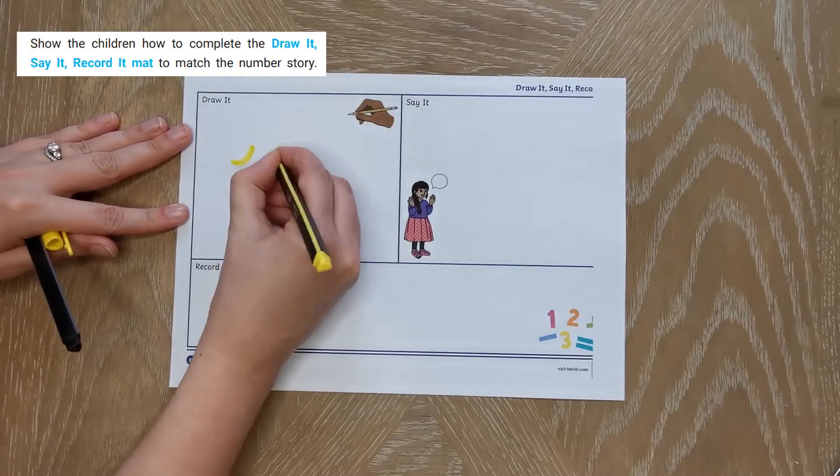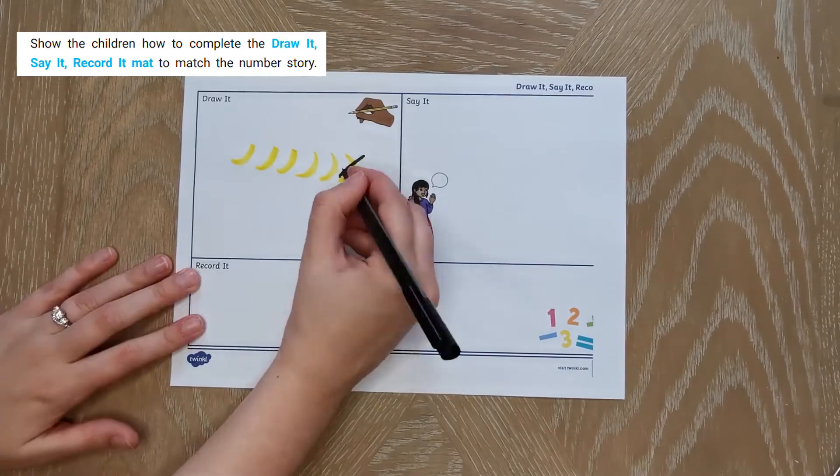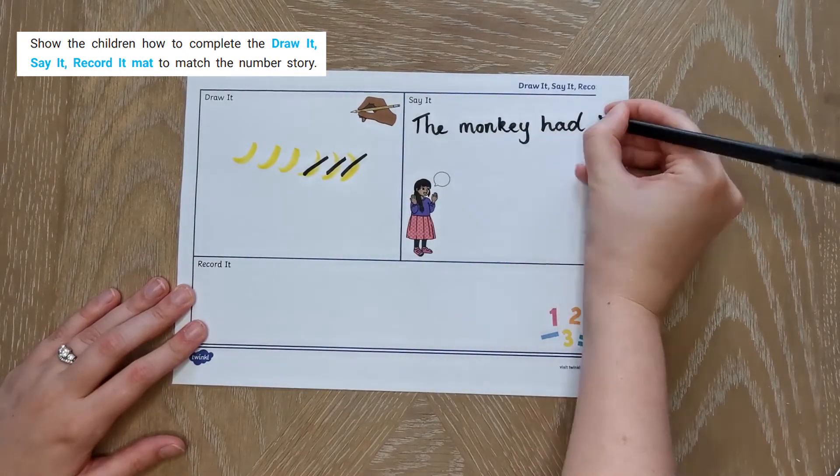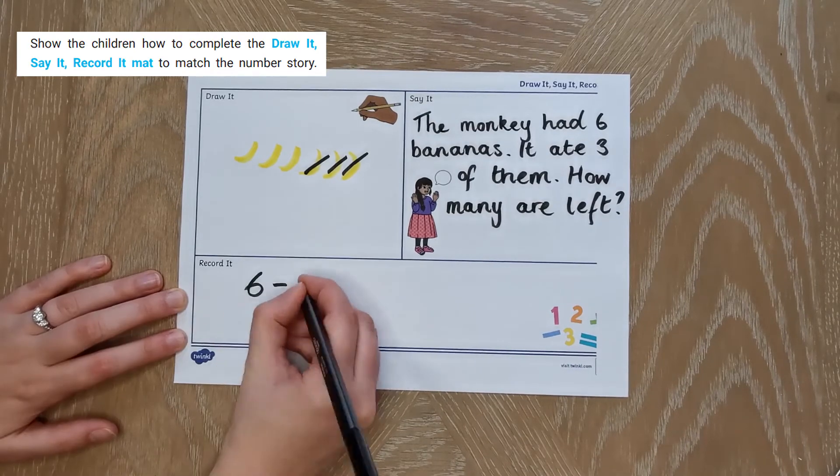This plan also uses this Draw It Say It Record It sheet, which is included in the pack. You could also try drawing around your counting objects in the Draw It section, and instead of writing the sentence, your child could try saying it.